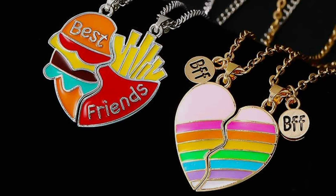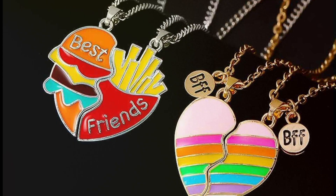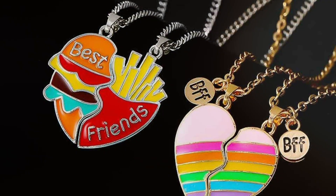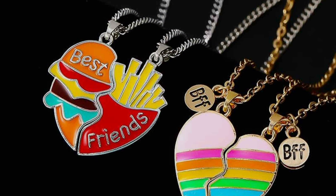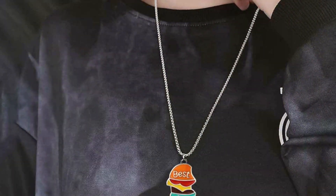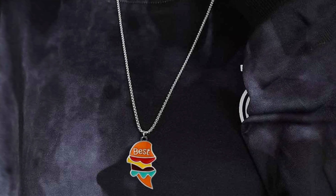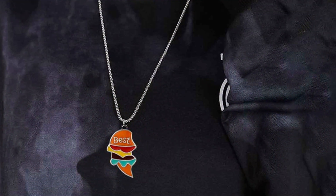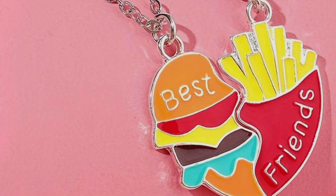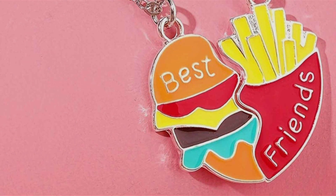The personalized touch makes these necklaces a memorable gift for any occasion, from birthdays to anniversaries. The ability to add a custom engraving adds a special dimension to the jewelry, making it a cherished keepsake for both the giver and the recipient. These necklaces not only symbolize your friendship, but also reflect the unique bond you share with your best friend. The sleek design and customizable features make them a versatile accessory that can be worn daily or kept as a memento of your special connection.